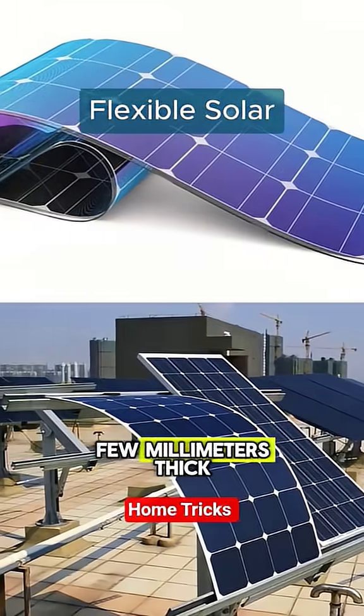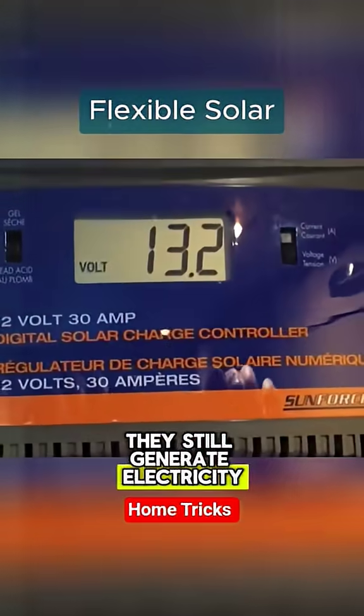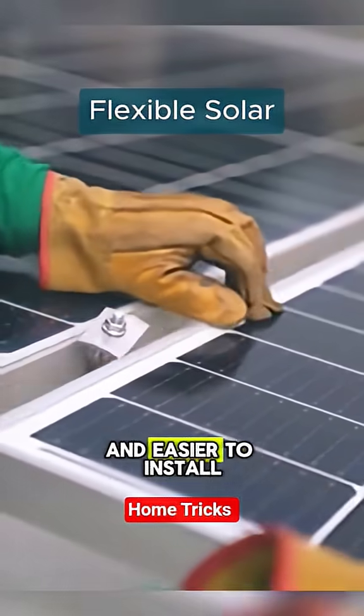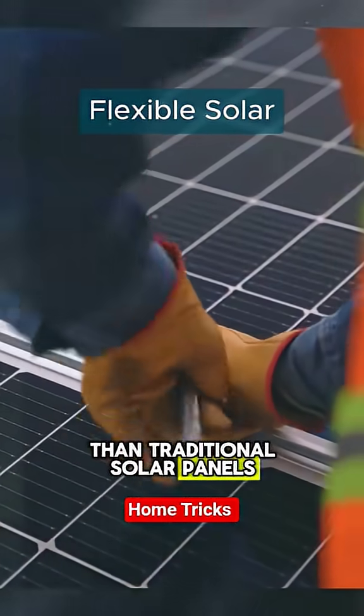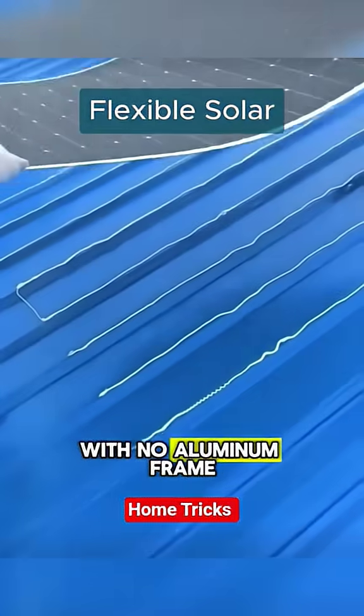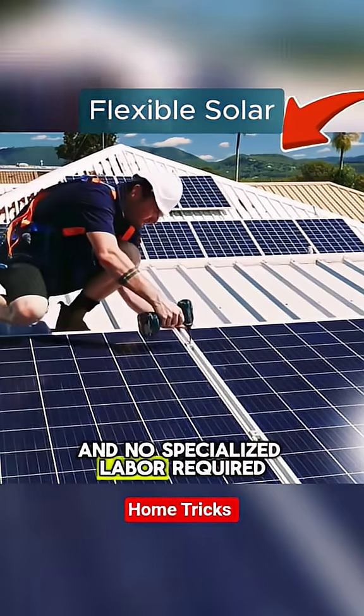Despite being only a few millimeters thick, they still generate electricity very efficiently. The big advantage is that they're much lighter and easier to install than traditional solar panels. You can apply them on glass, metal, or any flat wall with no aluminum frame and no specialized labor required.